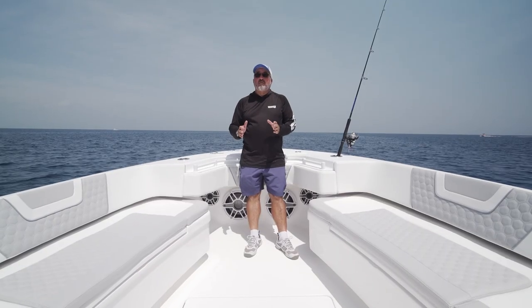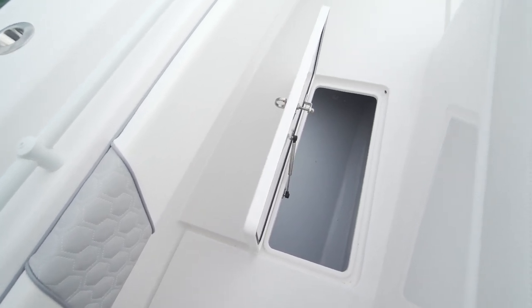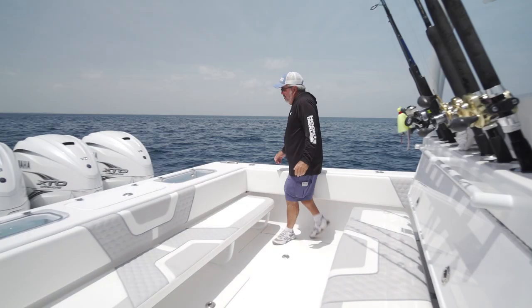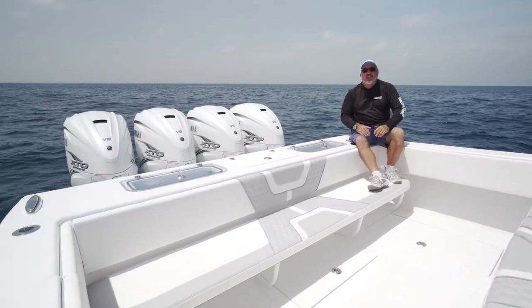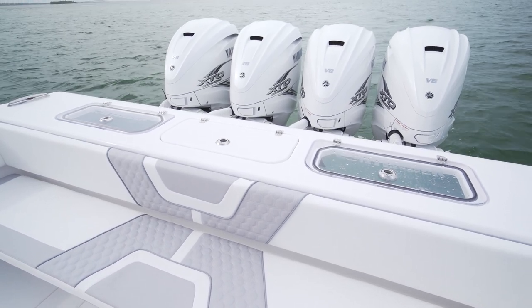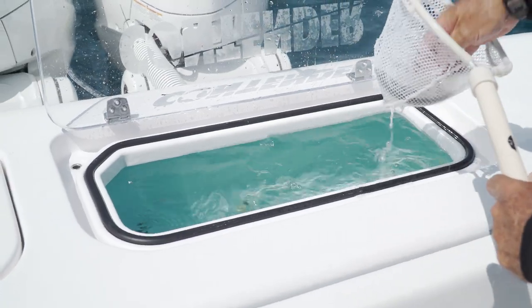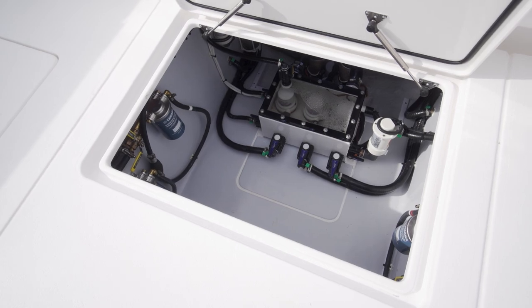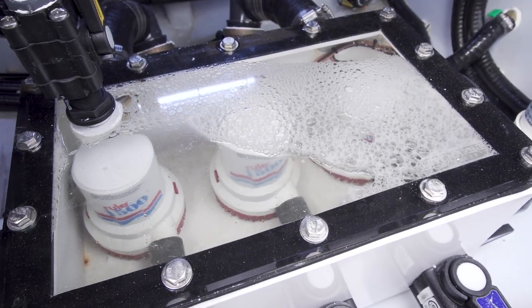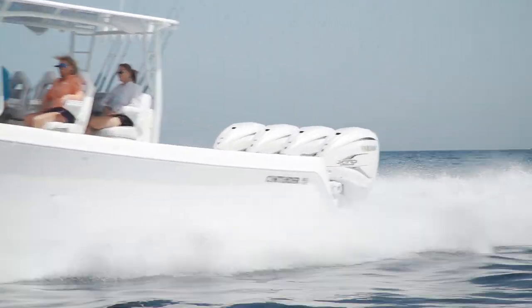One clever feature of the 44CB is the two really large rod lockers in the decks up here in the bow. Being a boat company with roots in South Florida where live bait fishing is king, Contender has you covered. Across the transom on this model there are three 50-gallon live wells, supplied by three separate pumps and a sea chest — ensuring you're never out of water even when running at 60 or 70 miles per hour.